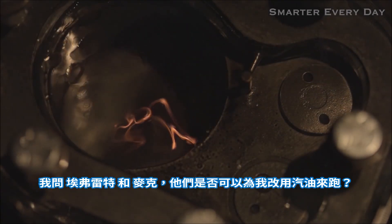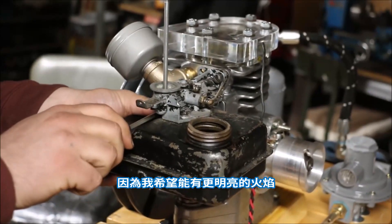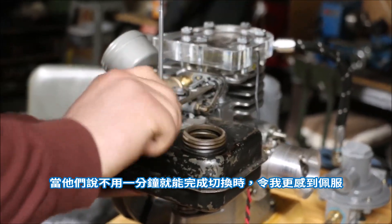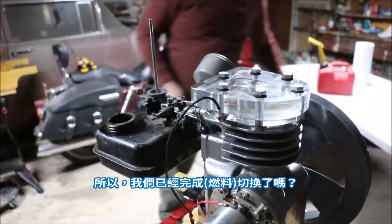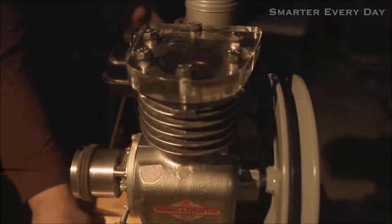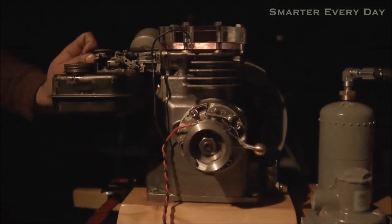I asked Everett and Mike if they would dare to run the engine on gasoline because I wanted to see a brighter flame. I was really excited when they said yes, and even more impressed when they said they could change that engine over in just a matter of seconds. So we're already converted? That was fast. Man, that's good right there.